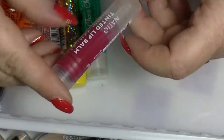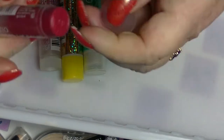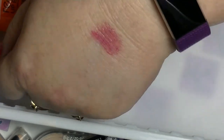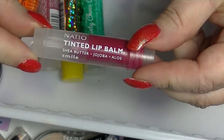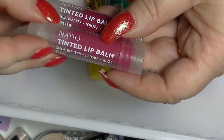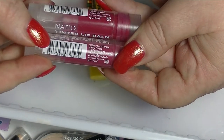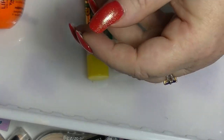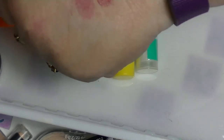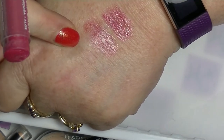I'm also sometimes using this Natio tinted lip balm in Smile. Natio is an Australian brand. This one has got colour. You can see how much I've used of this. This is the other one I have from them, which is Fun. You can see how much more I have of Fun than Smile, because I've used Smile more. They are fairly similar in colour — Fun is probably a bit more pink and a bit lighter.